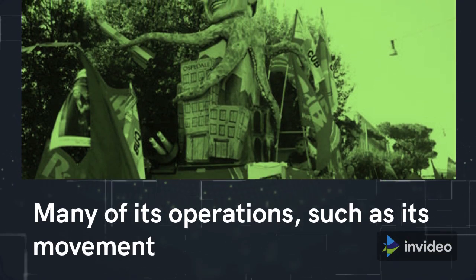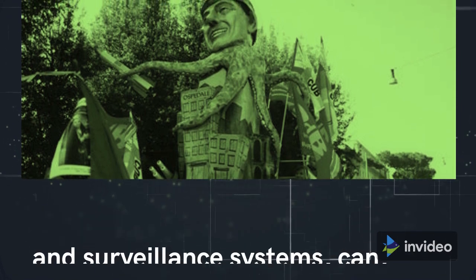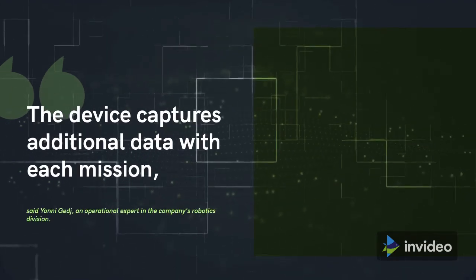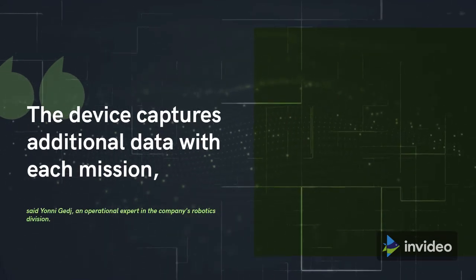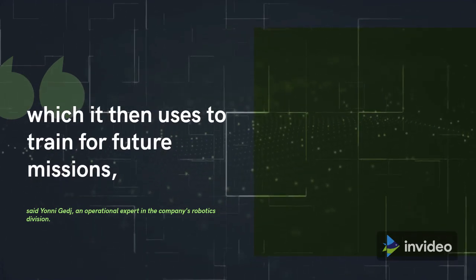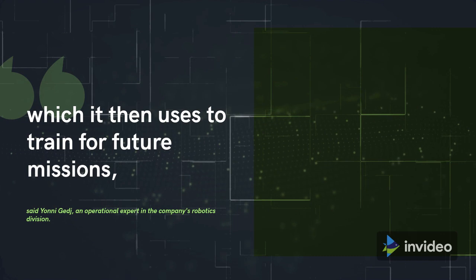Many of its operations, such as its movement and surveillance systems, can however run independently. The device captures additional data with each mission, which it then uses to train for future missions, said Yoni Jeej, an operational expert in the company's robotics division.